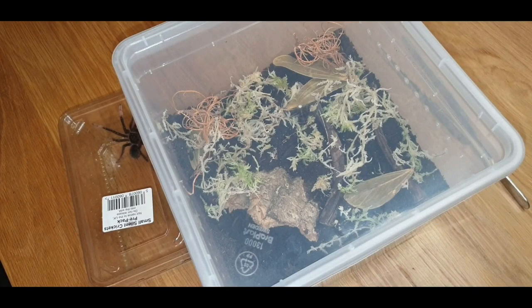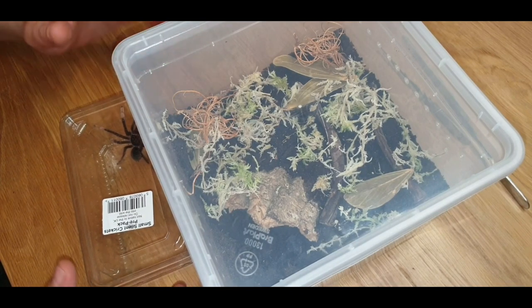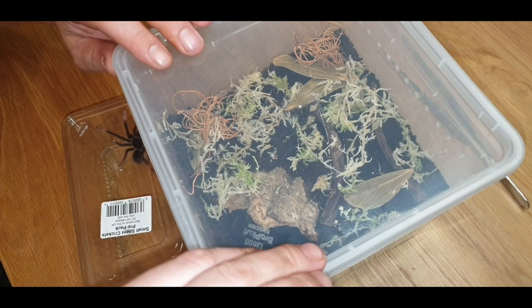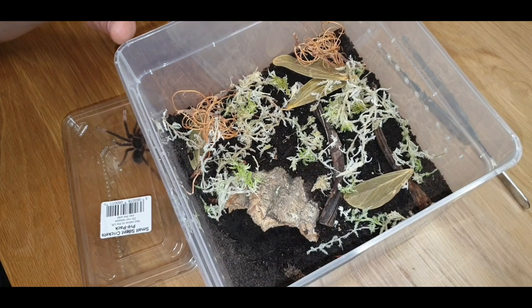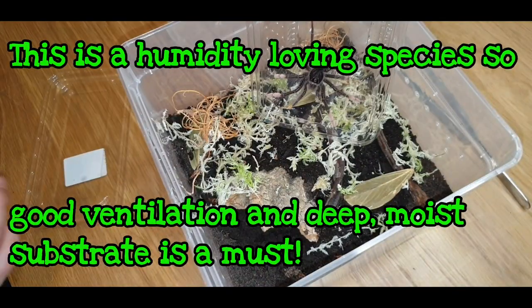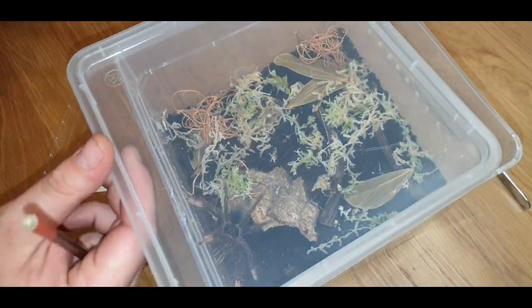I've been away and got some enclosures ready, so we're going to start putting these guys into their new homes. We're starting with the Theraphosa apophysis — a nice little enclosure with plenty of deep substrate and lots of leaf litter. I don't have a water bowl in there at the moment, but once I've washed up some milk bottle lids we're going to put a small water bowl in. And there she is!